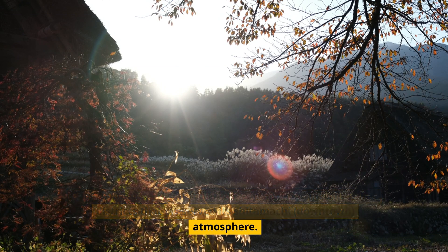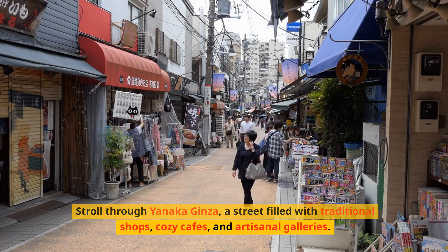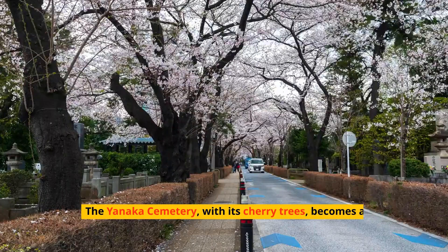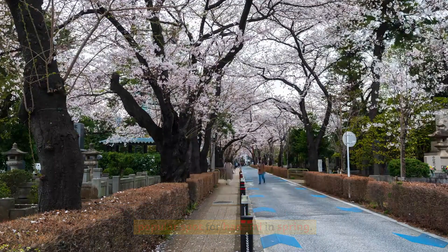Experience the charm of old Tokyo in Yanaka, one of the few districts that has preserved its Shitamachi downtown atmosphere. Stroll through Yanaka Ginza, a street filled with traditional shops, cozy cafes, and artisanal galleries. The Yanaka Cemetery, with its cherry trees, becomes a popular spot for Hanami in spring.